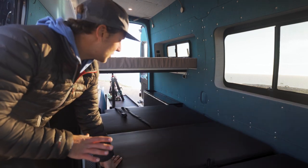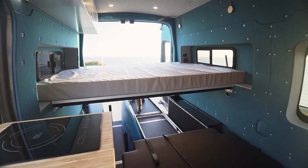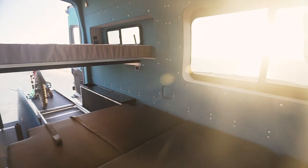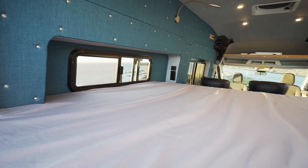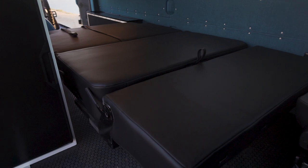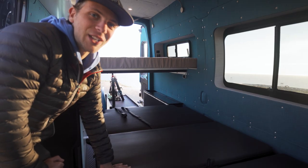This bench seat gives you about four feet wide and six feet long of sleeping space. They also have a three-seater that is just a little bit wider. The parents are going to sleep up top in the bed with the flares, and the kids are going to go down here. Right now the kids are really young, so this should be plenty of space for them for quite a few years to come.